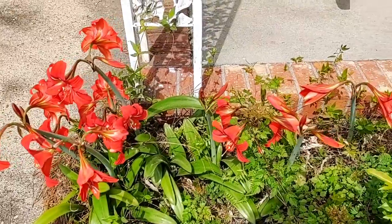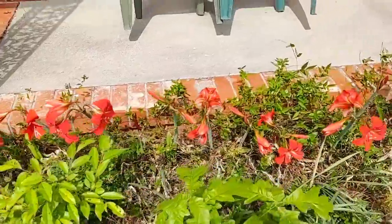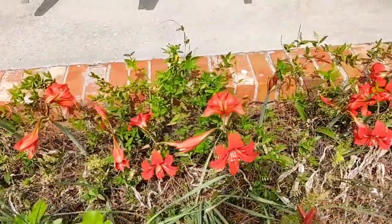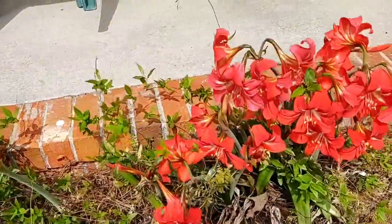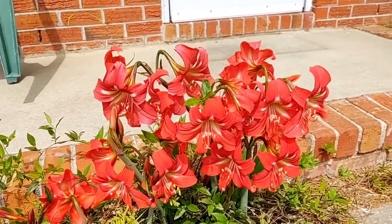These are my spring flowers by the front porch. I don't know what they're called — my neighbor gave me all the bulbs. These have actually been blooming for several days now.